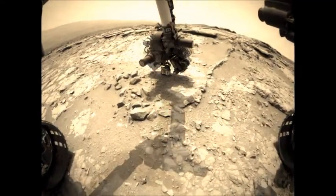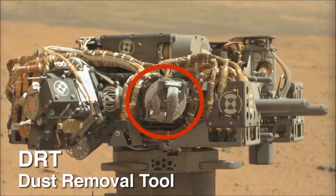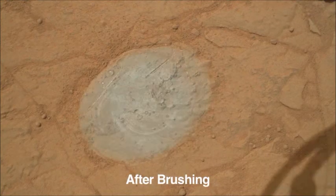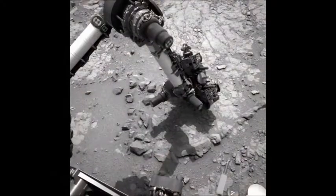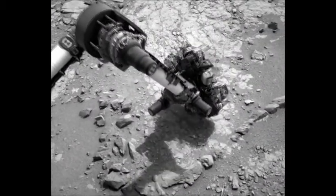At this location, the team selected a rock for the first-time use of the dust removal tool. The tool has a set of spinning metallic brushes, and this allows for the features to be exposed for unobstructed APXS or ChemCam observations.